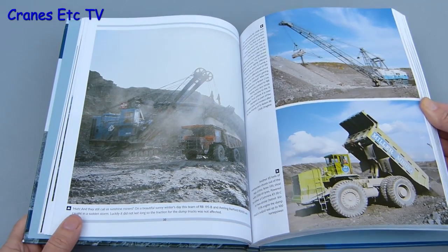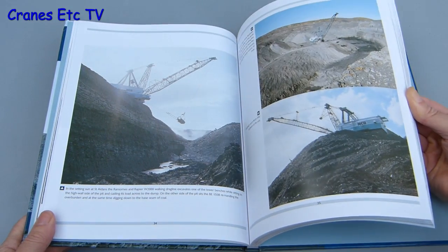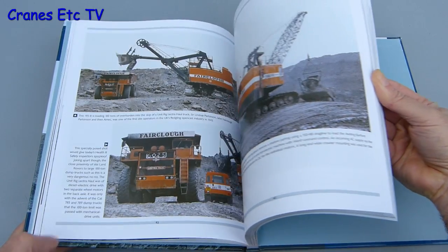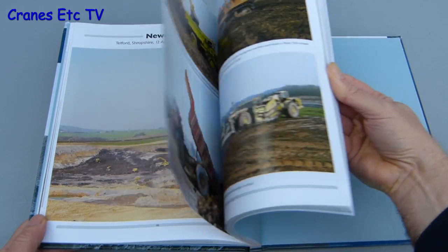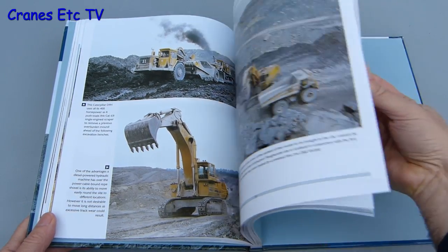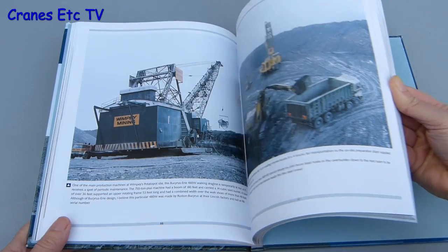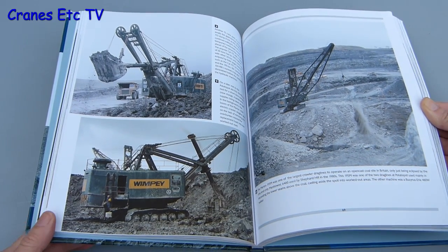Those numbers are provided by the publisher. The book is organized in sections, with each section covering a particular opencast mine and there's a few pages on each. One of the interesting things is to see the machines in the colors of the contractors who were carrying out the work at that time, because many of those contractors no longer exist. Each of the photos has its own caption which gives some background information, but this is not a detailed technical text about the machines or the mines.